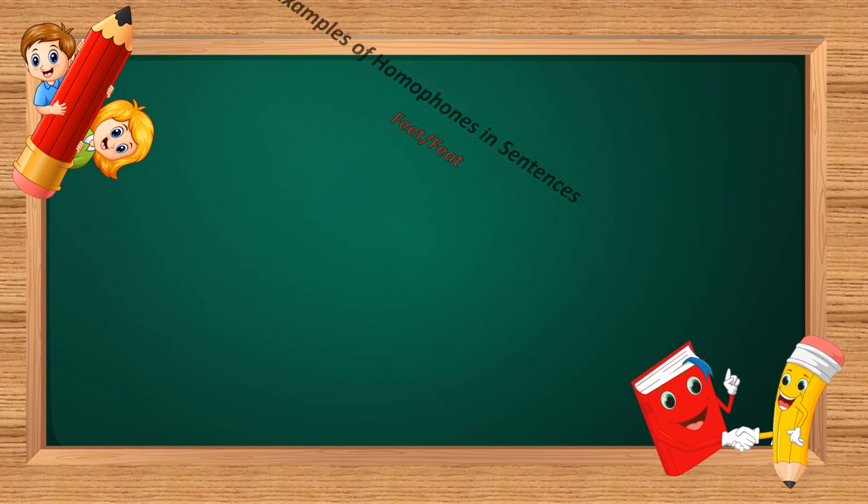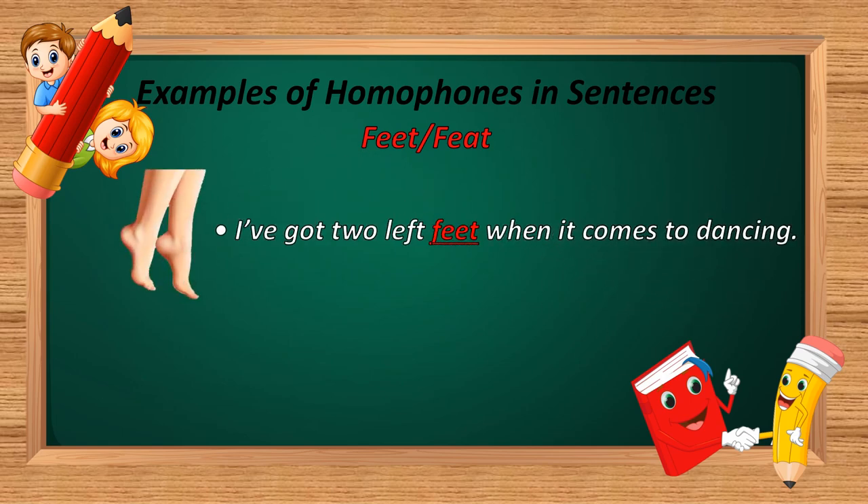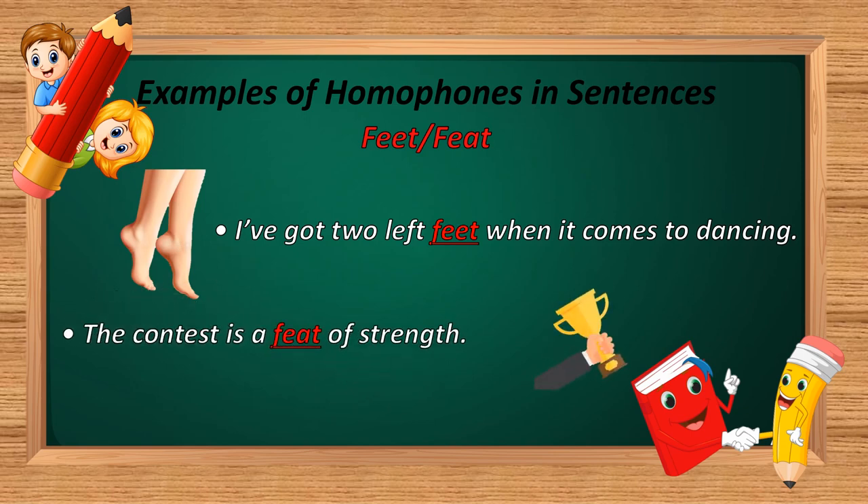The next homophone is 'feet.' F-E-E-T and F-E-A-T. Example: 'I have got two left feet when it comes to dancing.' And: 'The contest is a feat of strength.' In the first sentence, F-E-E-T is used — meaning a part of the body. In the second sentence, F-E-A-T is used — meaning accomplishment or achievement.